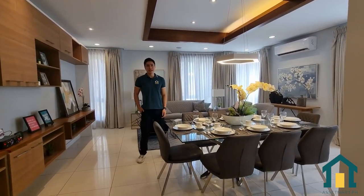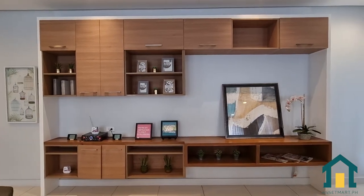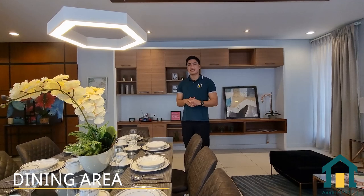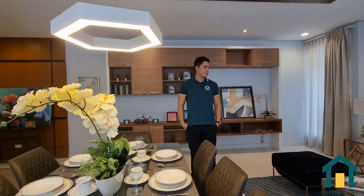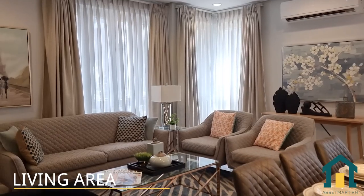Here you can see an open plan living and dining area. Behind me there's a built-in TV stand and cabinet so you can store more items. We can put a dining set in the dining area, and on the other side is the living area where you can place your own sofa set. Now let's go to the kitchen.